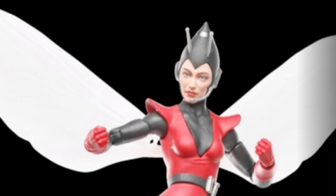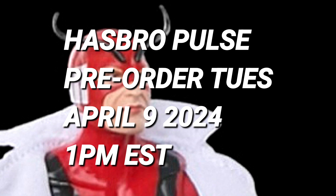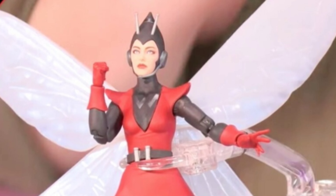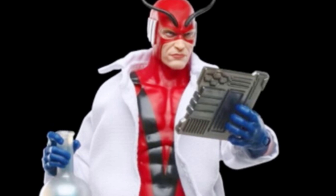I really do appreciate what Hasbro did here — they did a one-day reveal, showed it off on the live stream, and it's going to be on sale Tuesday, April 9th at 1 p.m. Eastern Standard Time. I'm on my way to work so I'll have to set my alarm so I don't miss out. I will be ordering it, and I just want to know — are you copping this or not? Let me know. Mean One out.